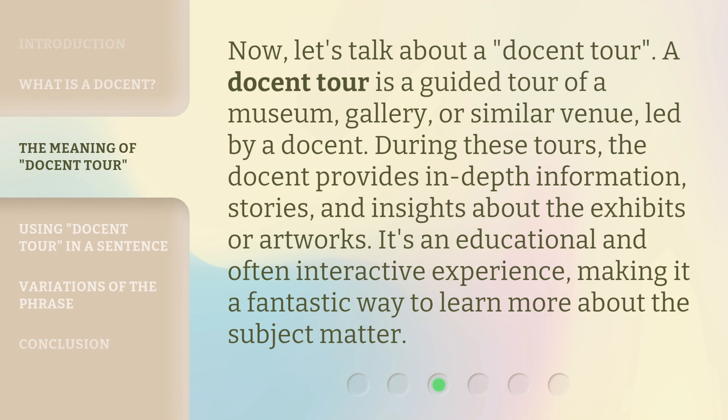Now, let's talk about a docent tour. A docent tour is a guided tour of a museum, gallery, or similar venue, led by a docent. During these tours, the docent provides in-depth information, stories, and insights about the exhibits or artworks. It's an educational and often interactive experience, making it a fantastic way to learn more about the subject matter.